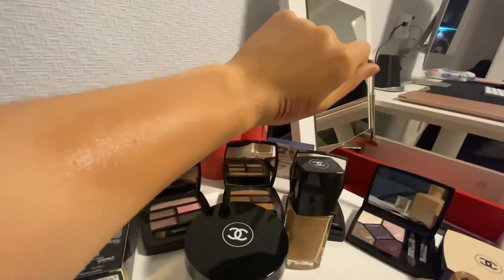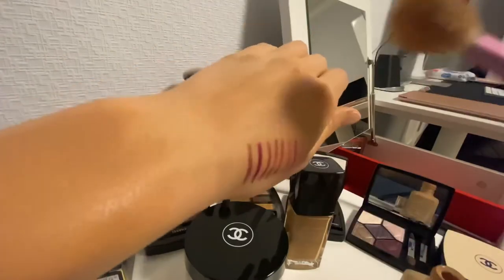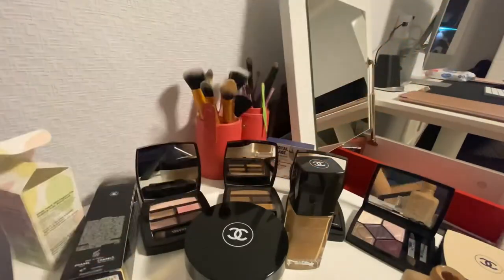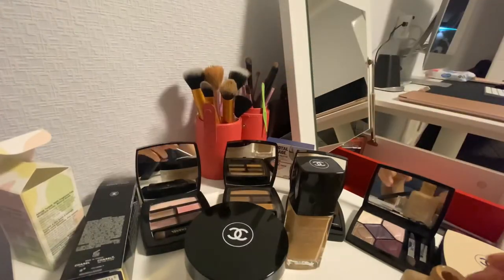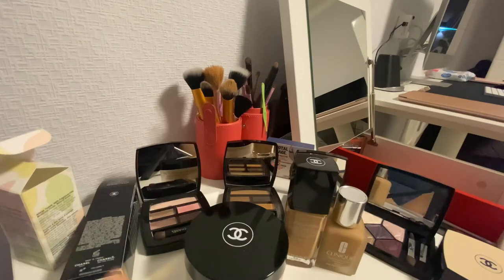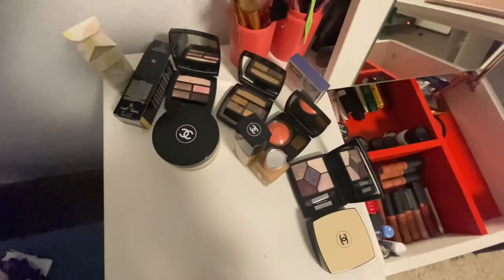So I guess this Clinique foundation is much more darker than the Chanel foundation. I don't know what to do with it at home — maybe in the summer I'll use it. I still haven't actually tried it yet, so maybe I'll try something a little bit later with the powder.